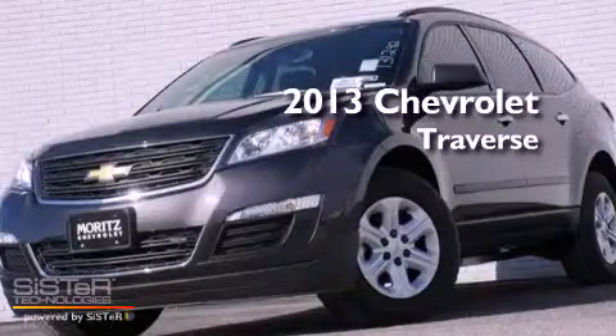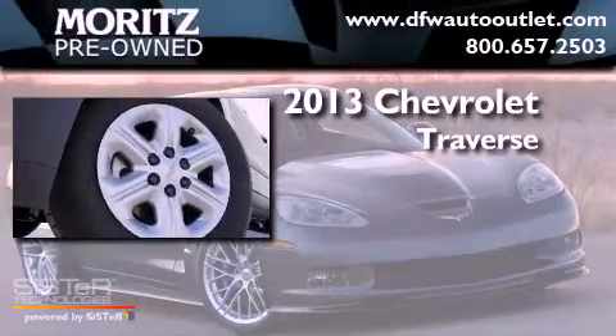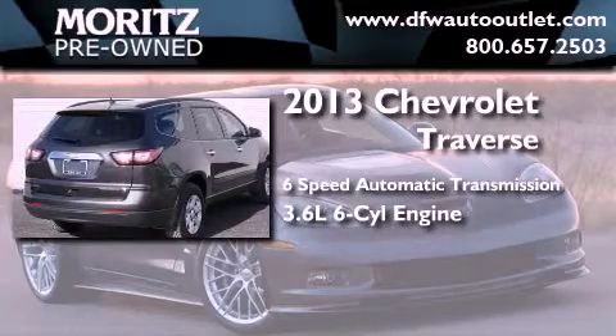This is a brand new 2013 Chevrolet Traverse. This crossover has a 6-speed automatic transmission and a 3.6 liter V6.